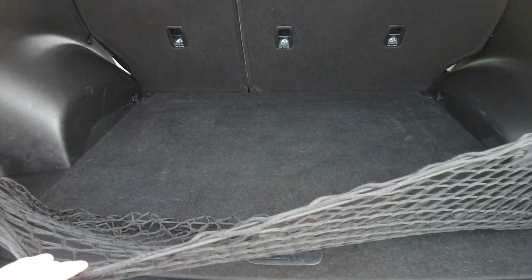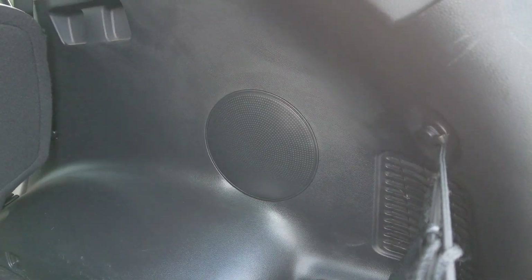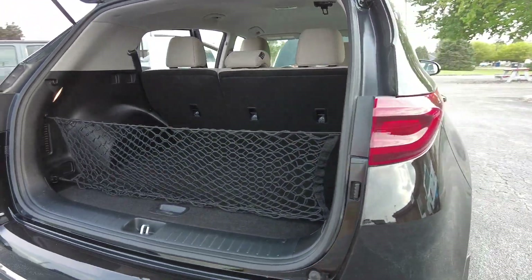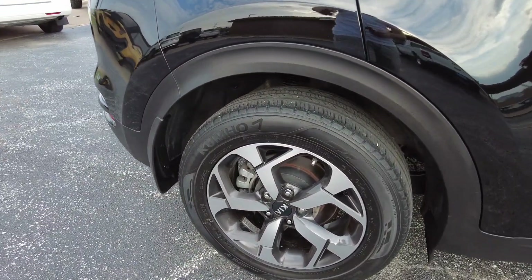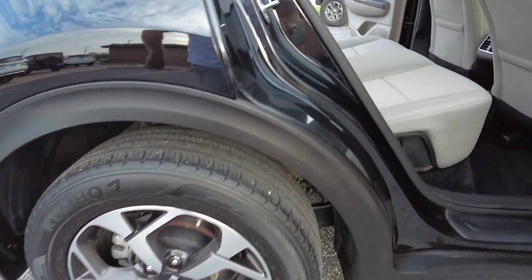This one's got the cargo net, and this is actually a surprisingly good-sized cargo space. Looks like we've got a factory subwoofer here in the back. Those seats also fold down if you need a little bit more additional cargo space. Nice set of Kumho tires and some ultra sharp rims here — looks like 17 inch wheels.